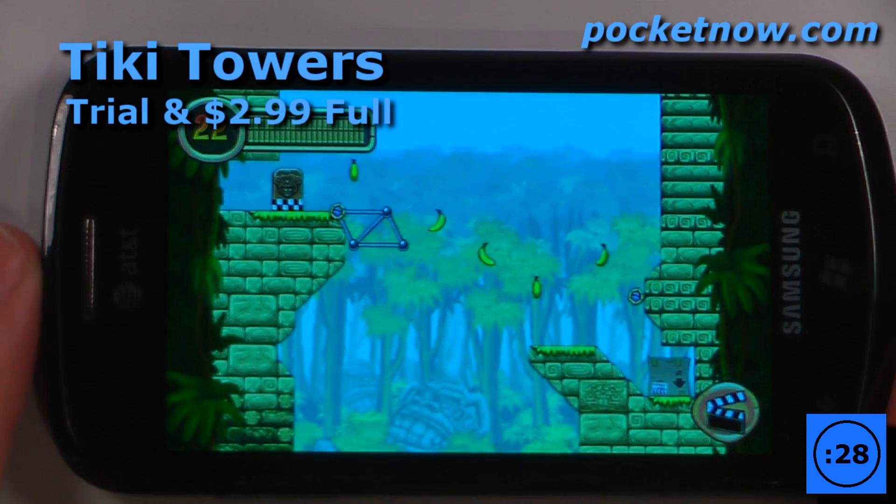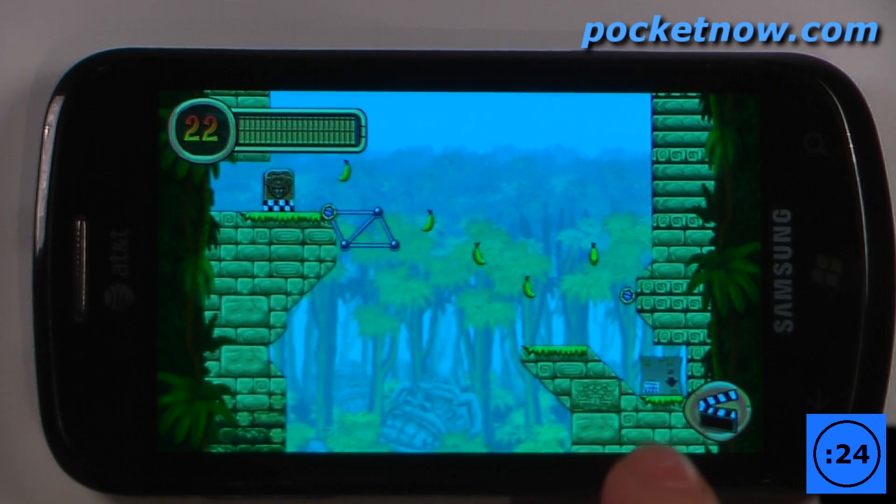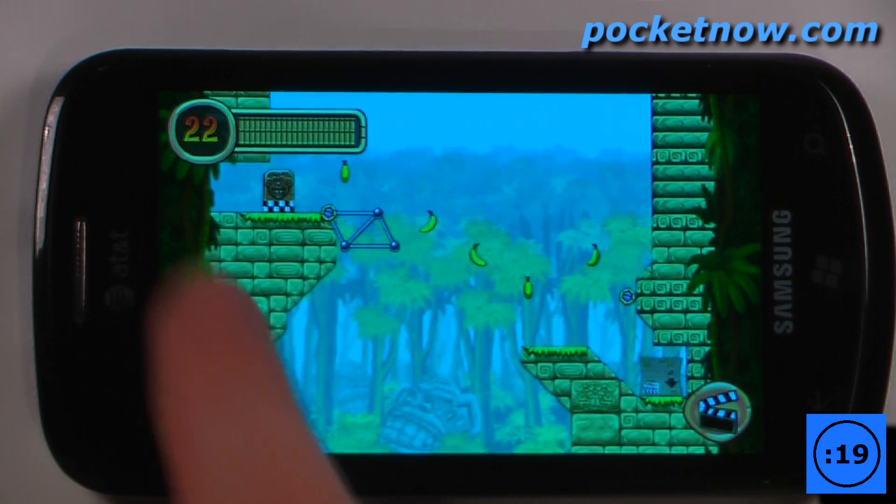Tiki Towers is a paid game that costs $2.99 on the Windows Marketplace. The object of the game is to get our little monkeys inside of this box, have them collect all the bananas, and move over to the totem over here.